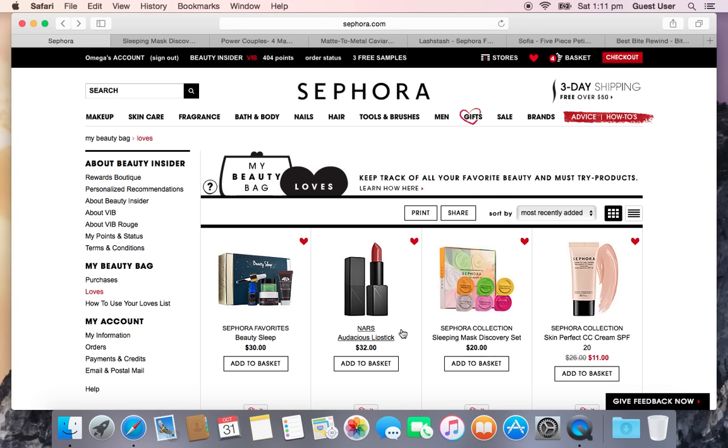Next on my list is a NARS Audacious Lipstick. This list includes things I've tried and want to repurchase or try in a different shade, things I've never tried and want to take advantage of the 20% off for the fall VIB sale, and some products I already bought because I was afraid they'd sell out. The NARS Audacious Lipsticks have great opacity, wear very well, and are comfortable. The one I'm looking at is called Jane — a terracotta rose, perfect for fall and winter.